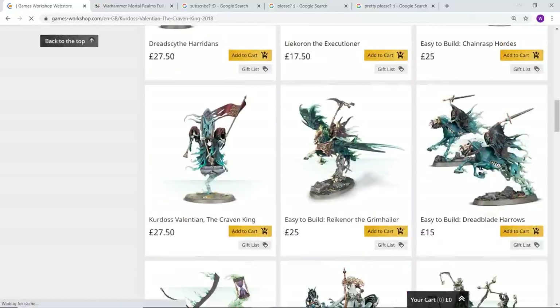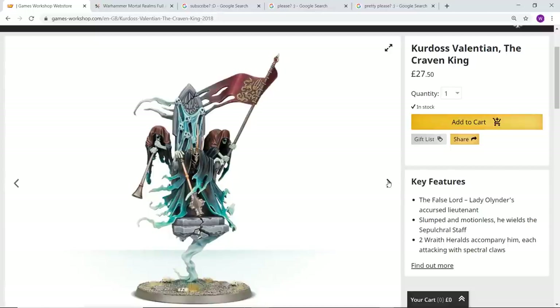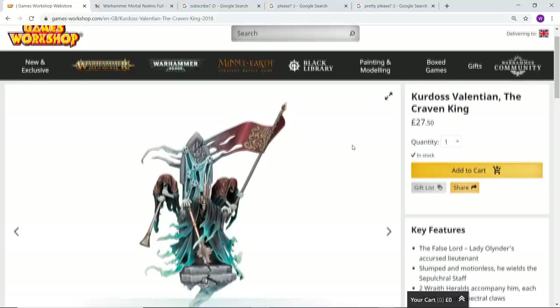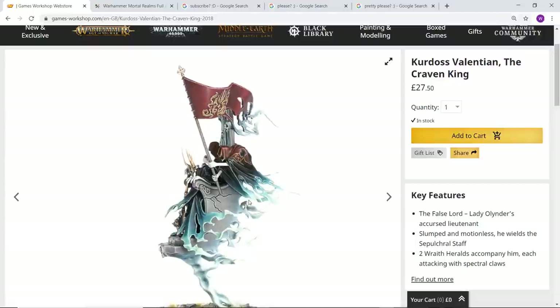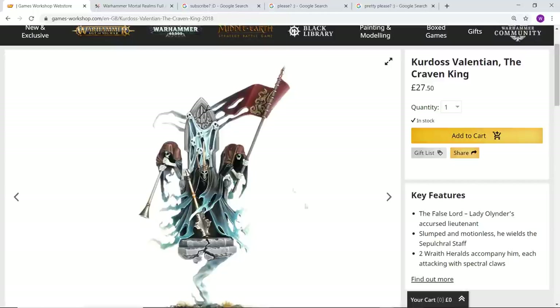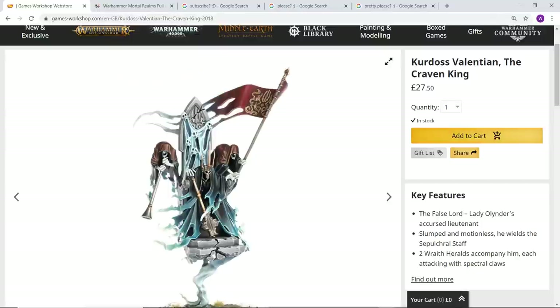Next let's look at Kurdoss Valentian, the Craven King. I love the two heralds either side of him — the banner looks amazing. Quite often with these style models where you have a figure sitting on a throne, Games Workshop can get it a little bit wrong, but in this case what he's sitting on looks absolutely fantastic, enhanced by the two heralds — his musician and his standard bearer, which throws back to classic fantasy. When you actually rotate this throne it looks even more magnificent — stunning the way it looks so solid from the front but then from behind slowly turns into this wispy ghost-like thing.